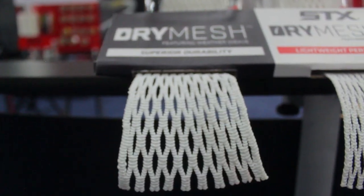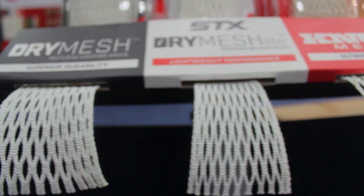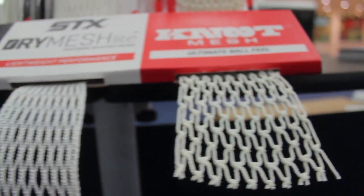Coming in at number five is STX's new mesh lineup of Dry Light, Dry Mesh, and their new Knot Mesh. This stuff is really innovative and really creative, very different, and you guys definitely need to pick it up when it hits stores because this stuff is very unique.